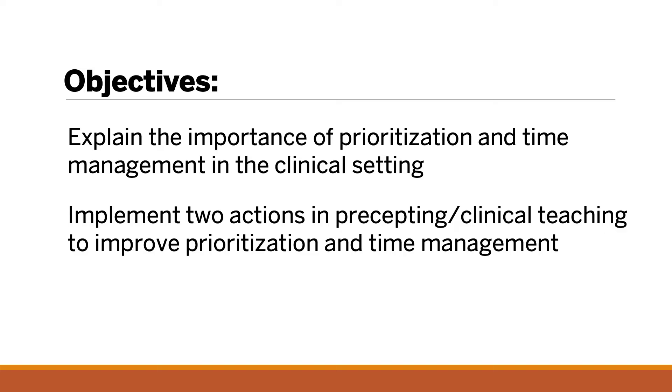Time management and prioritizing nursing activities are vital skills which must be developed in new nurses. The ability to prioritize and manage time is important for any successful nurse, whether a novice or expert. After viewing this video, you should be able to explain the importance of prioritization and time management in the clinical setting and implement two actions in precepting to improve prioritization and time management of new staff.